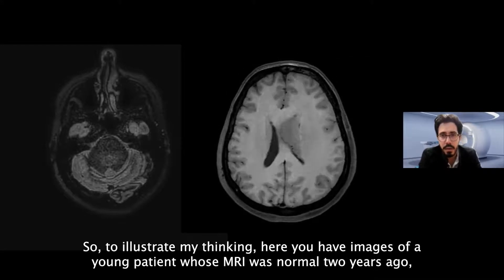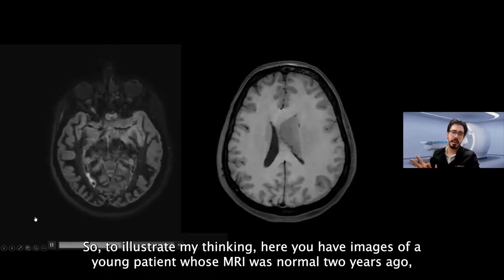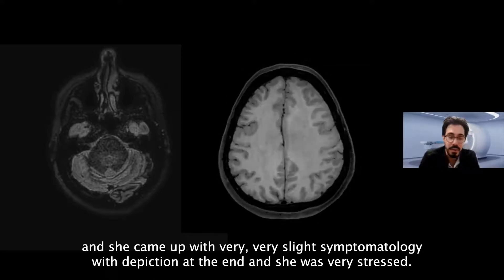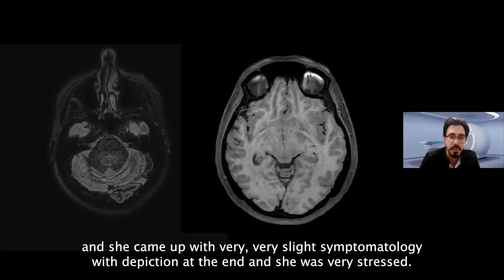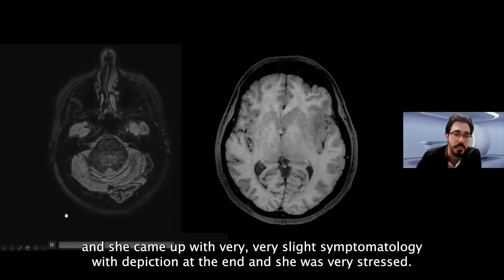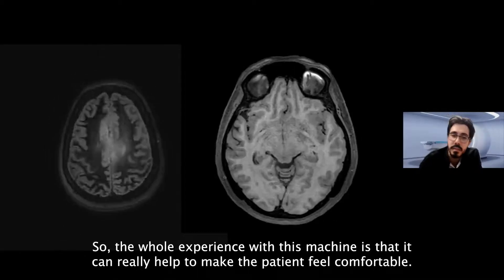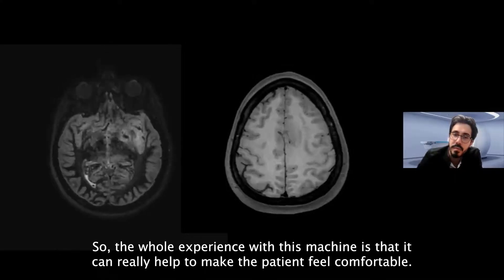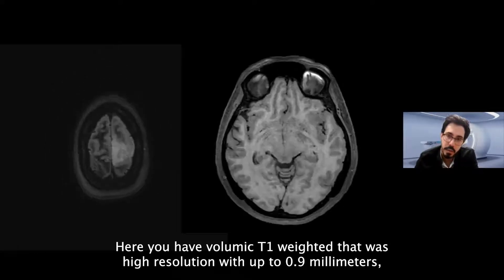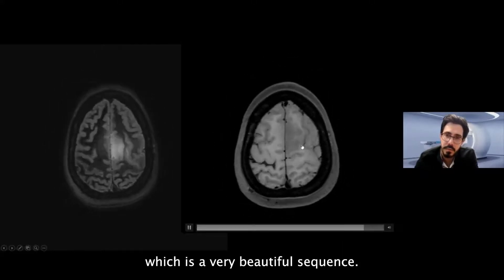To illustrate this, here are images of a young patient whose MRI was normal two years ago. She presented with very slight symptomatology — tingling in the hands — and was very stressed. The whole experience within this machine can greatly help to make the patient comfortable. Here you have a volumetric T1-weighted sequence at high resolution up to 0.9 mm, which is a very beautiful sequence.